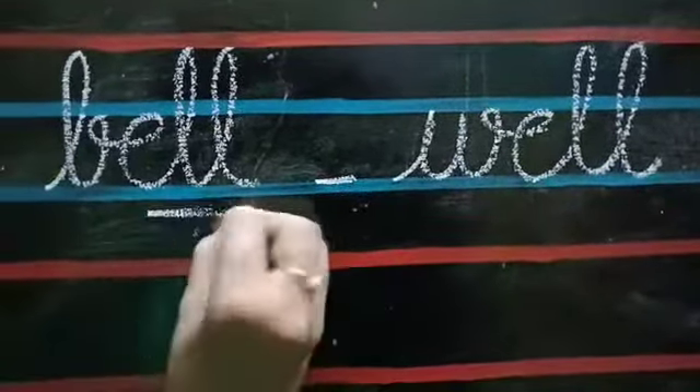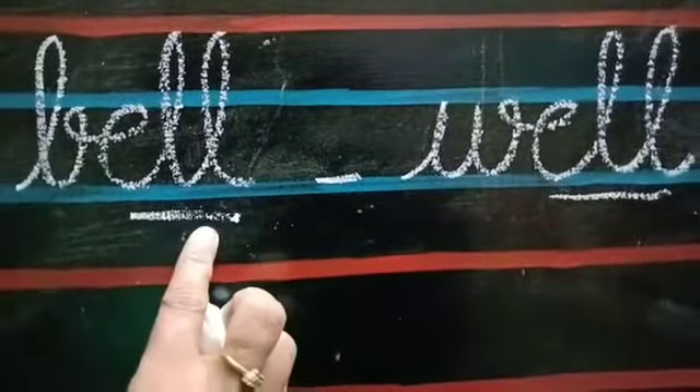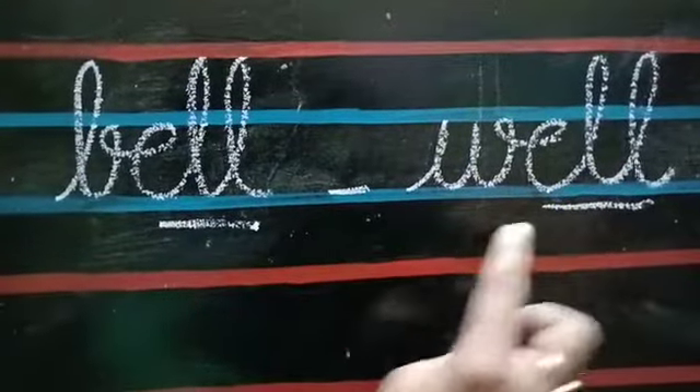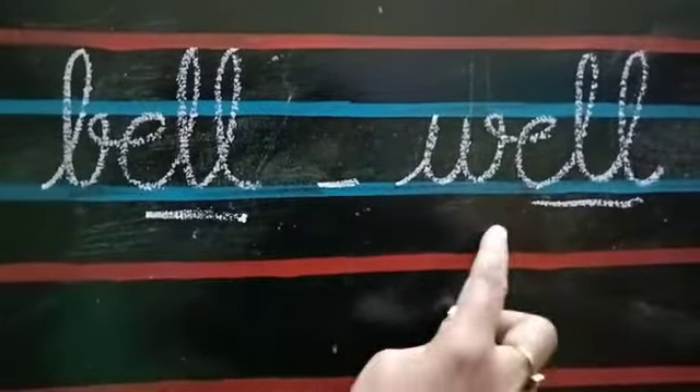See children — Bell, Well, Vell. Two words have the same ending sound. That is why these two words are called rhyming words.